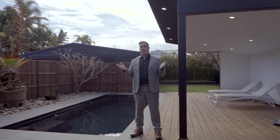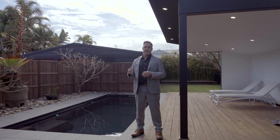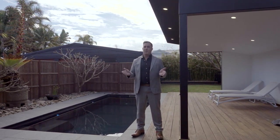The home itself is level, open-plan living with great-size rooms, leading to this alfresco space and overlooking this beautiful backyard. We can't wait to show you through, and we'll see you soon.